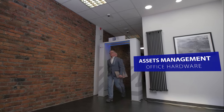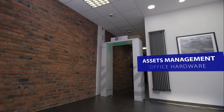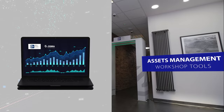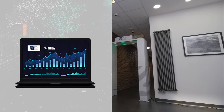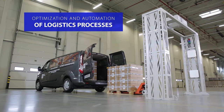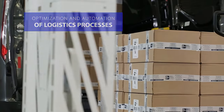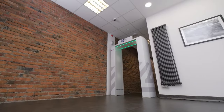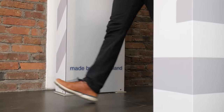Using RFID devices, data is transferred to the system where it is recorded and you will have access to it regardless of where you currently are. Control of logistics processes in your enterprise becomes available right there. Everything is done remotely and automatically. The system works without human intervention, does not make mistakes and incomparably increases work efficiency.